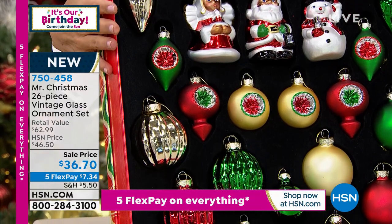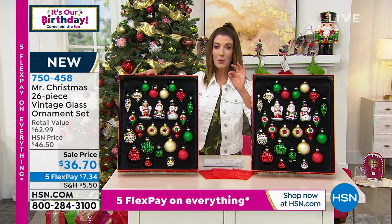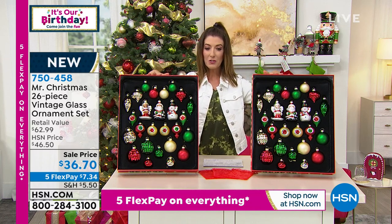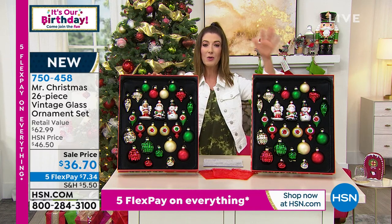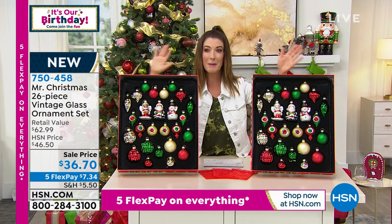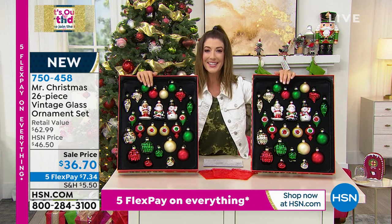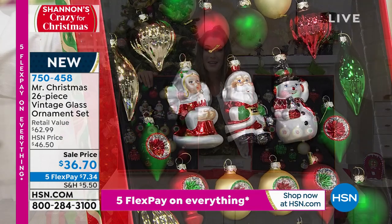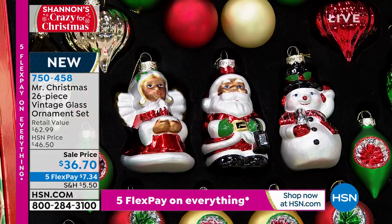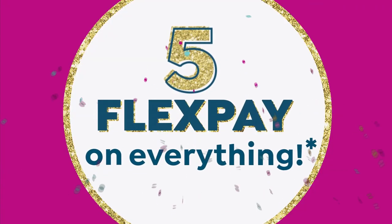Item number 750-458. Our sale price is $10 off, coming down to just $1.50 per piece. All you have to do is choose if you want Caucasian Santa or Black Santa and jump online — we'll get these out to you right away. The Flex Pay is just $7 and change to get this home on your favorite credit card of choice. Let's bring in Meryl Hermanson — she's part of this family business called Mr. Christmas. Great to see you, Meryl.